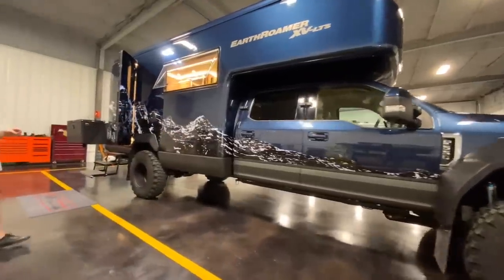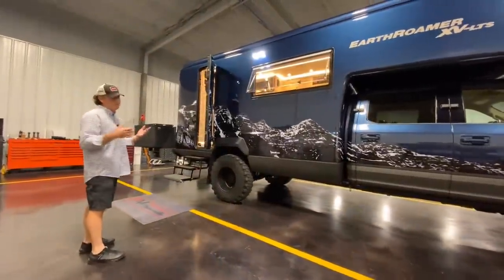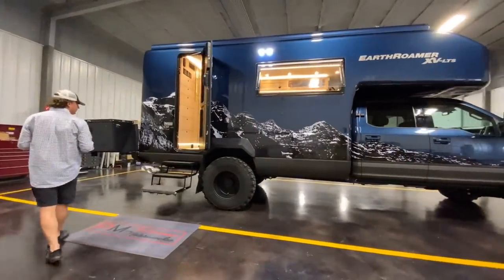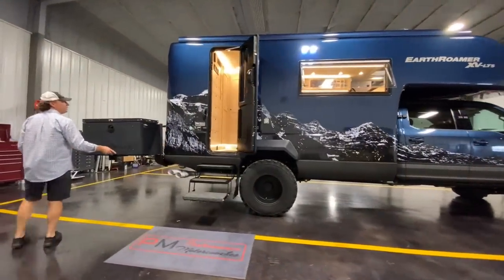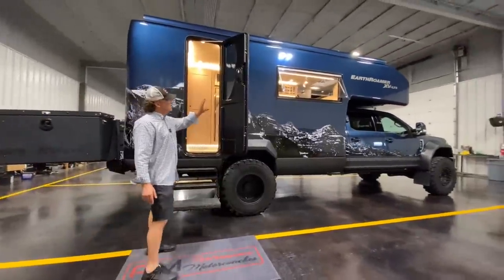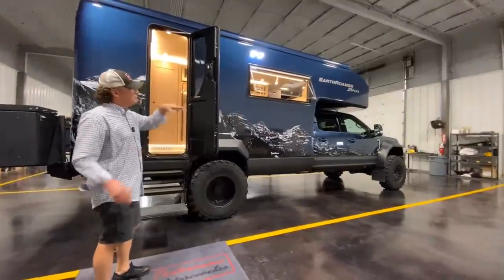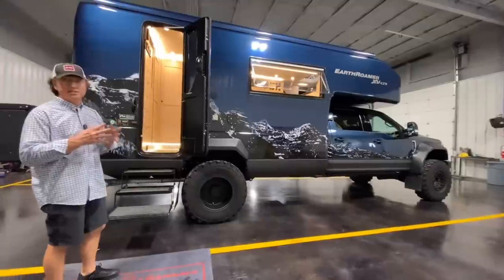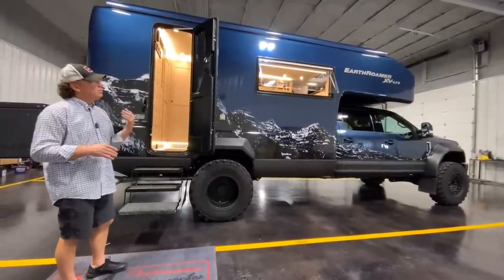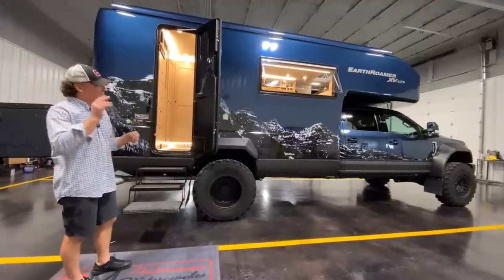We'll walk all the way around it and then jump inside - this video is probably going to be close to an hour. There's a simple three-step entry. They basically use the same entry door and same windows. The new LTIs went to a glass window; these are dual-paned Lexan plastic. They have a nightshade and a bug shade that can split and go up and down.